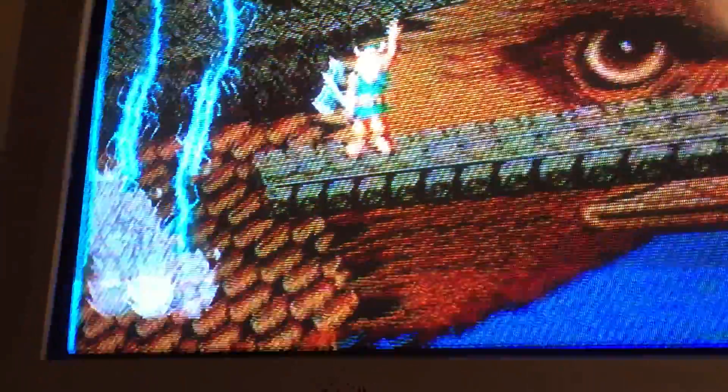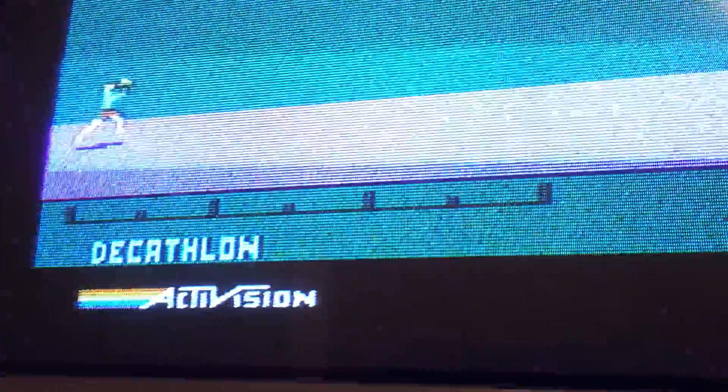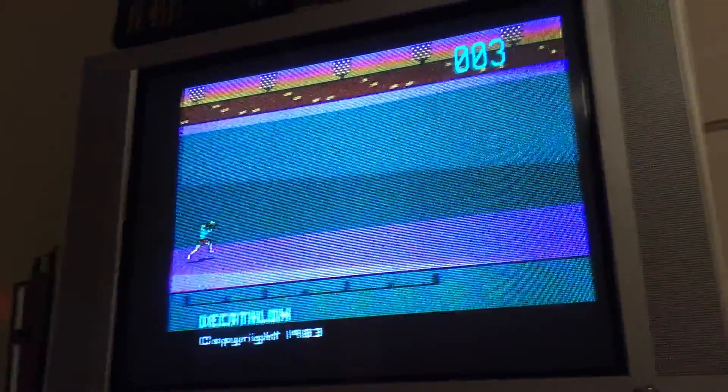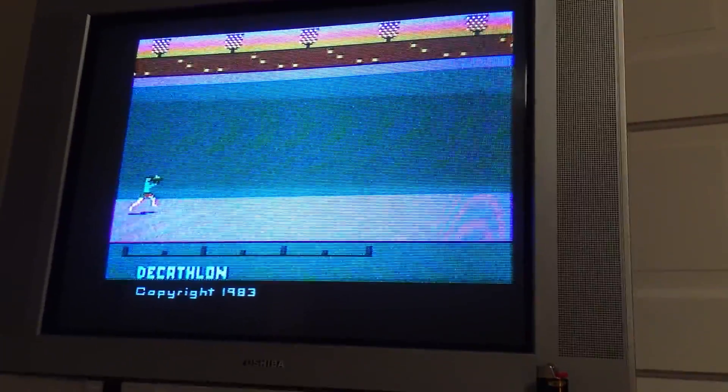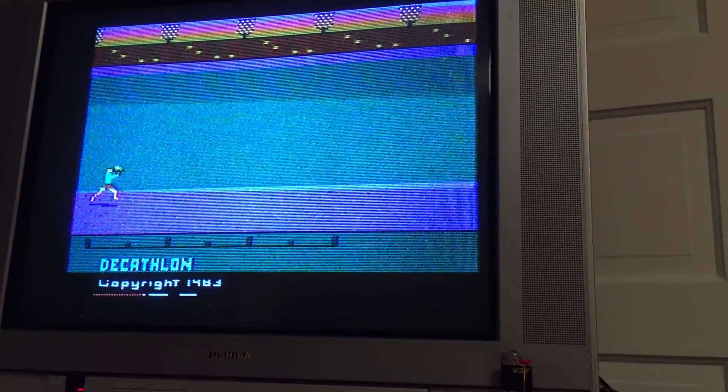Then you turn on your Atari and turn the channel — that didn't work because you gotta turn off the Genesis first. There you go — Atari Decathlon. Not one of my favorites, I just forgot it was in there, but decent game. You just run, jump, all that. So that's all the video game stuff.